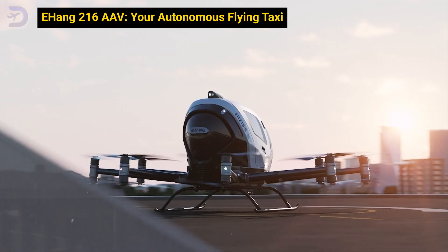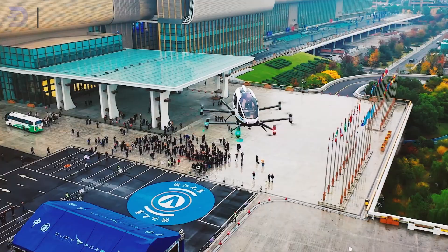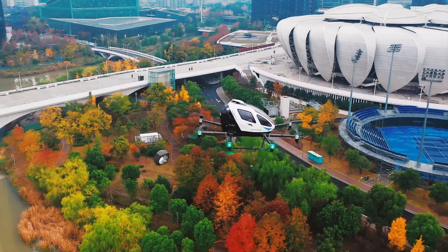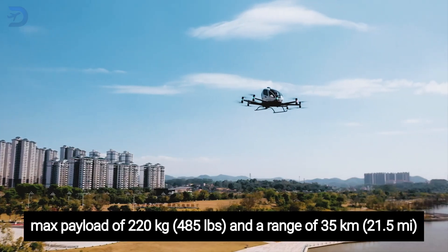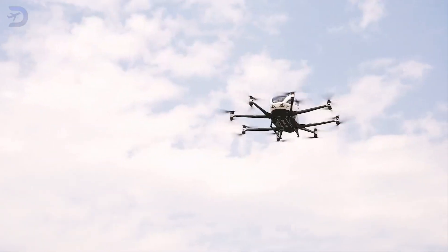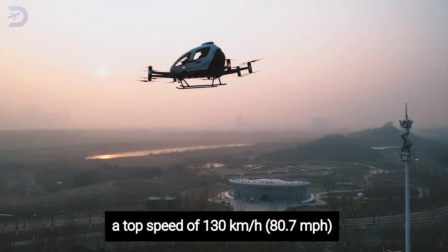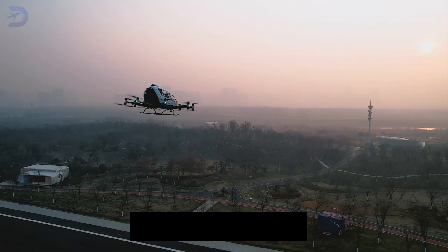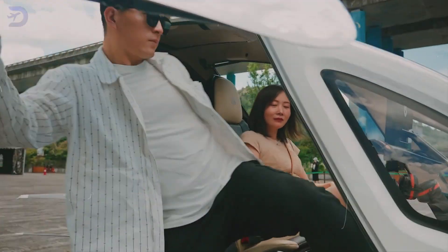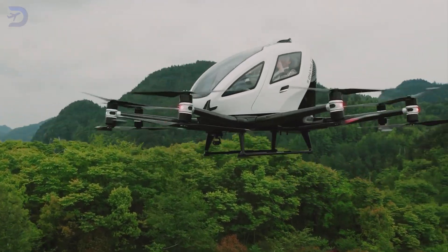If you've ever wished you could just hop into a taxi that flies, the Ehang 216 AAV might be your answer. This fully autonomous air vehicle is designed for short-to-medium-haul transport, making it ideal for busy city dwellers. With a max payload of 220 kilograms and a range of 35 kilometers, it's perfect for quick urban trips. Powered by eight motors with a distributed propulsion system, the Ehang 216 AAV reaches a top speed of 130 kilometers per hour and can charge fully in about two hours. Most impressively, it's entirely autonomous — meaning there's no need for a pilot. Just get in and let the vehicle take you to your destination, with complete safety using a remote control system when needed.